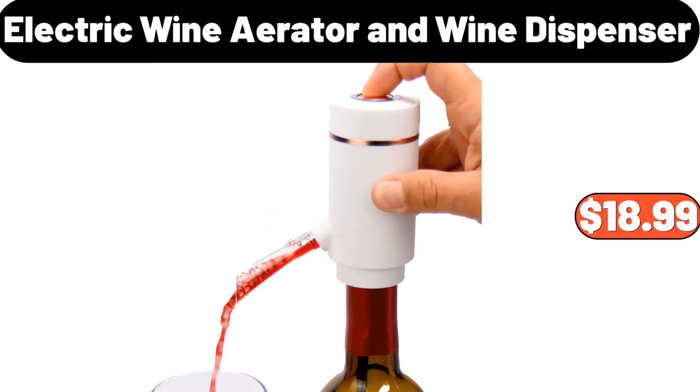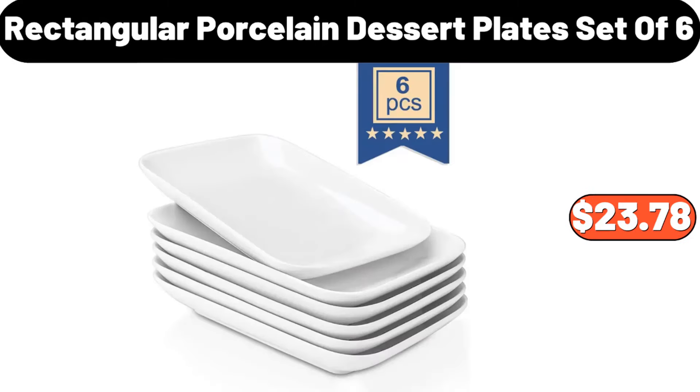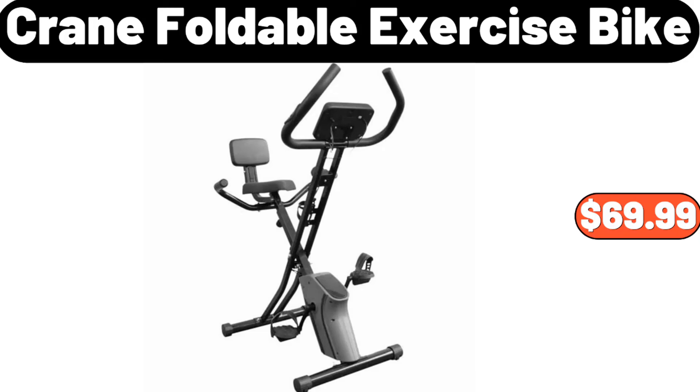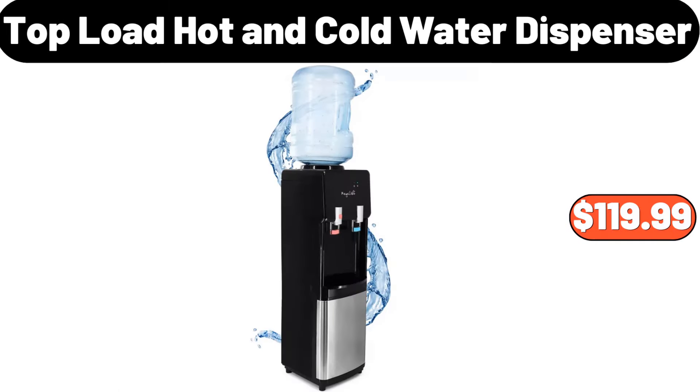Electric wine aerator and wine dispenser, $18.99. Rectangular porcelain dessert plates set of six, $23.78. Baking cookie sheet set of two, $12.95. Crane foldable exercise bike, $69.99. Top load hot and cold water dispenser, $119.99.